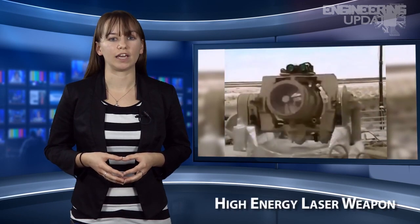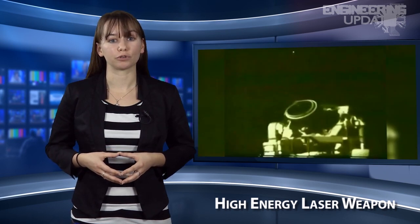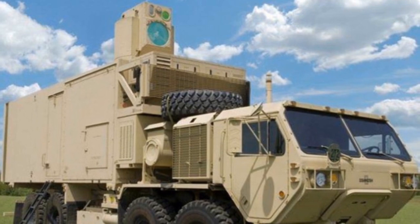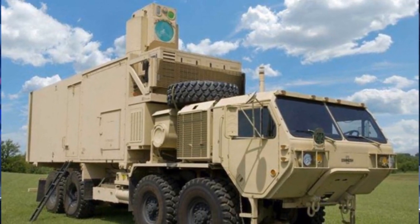The Army has been testing out a new toy, and it's shaping up to be a potential game-changer. Recently, the Army demonstrated a vehicle-mounted high-energy laser to engage more than 90 mortar rounds and a few UAVs in flight. The laser, officially named the Army High Energy Laser Mobile Demonstrator, is being designed to protect against rockets, artillery, and mortars, but will also be used on UAVs and cruise missiles.